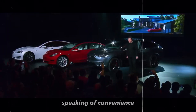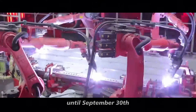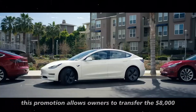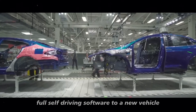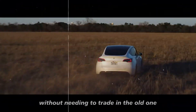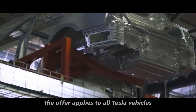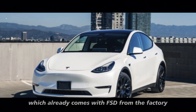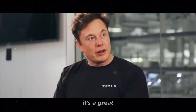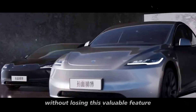Tesla has extended the FSD transfer offer until September 30th. This promotion allows owners to transfer the $8,000 full self-driving software to a new vehicle without needing to trade in the old one. The offer applies to all Tesla vehicles except the Cybertruck, which already comes with FSD from the factory. It's a great opportunity for those looking to upgrade their car without losing this valuable feature.